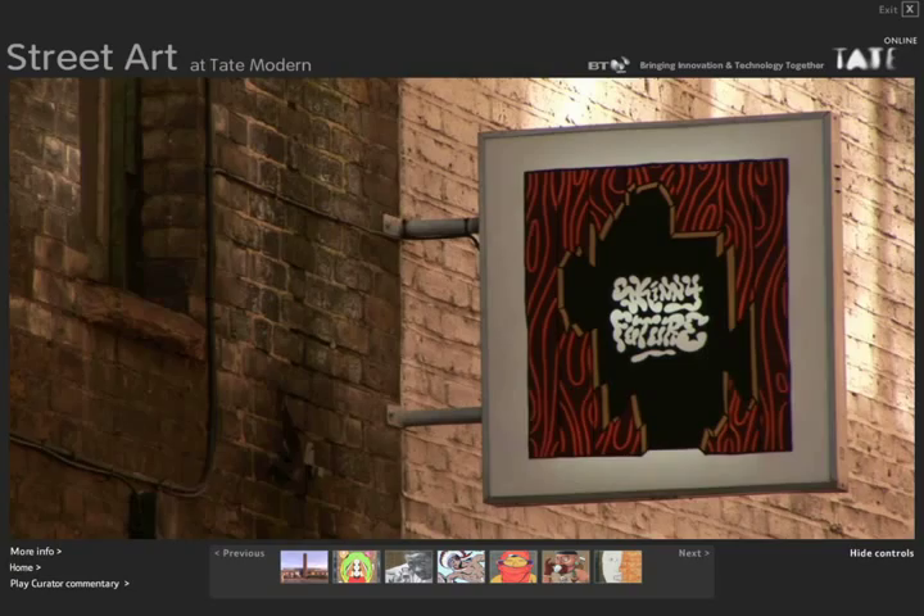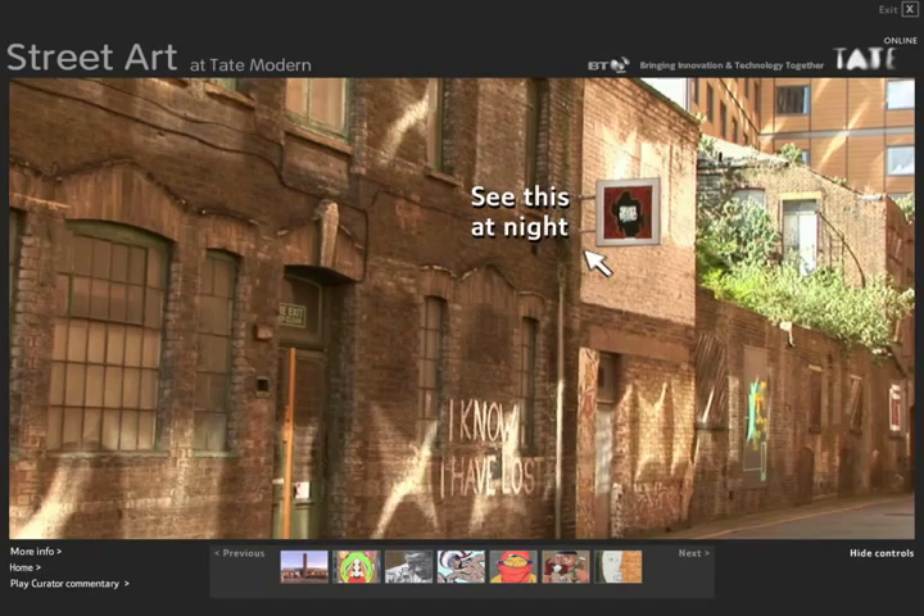This site attempts to combine the strengths of video and regular web to make a presentation of art which is a lot more like looking at art in real life. This linear video is, of course, just a crude simulation, so please visit the live site at TateStreetArt.com. Thanks for watching.